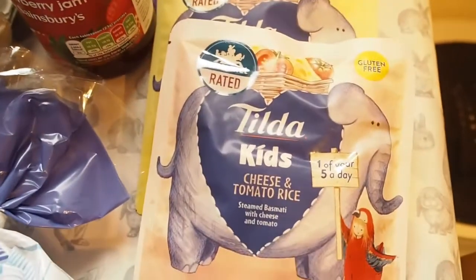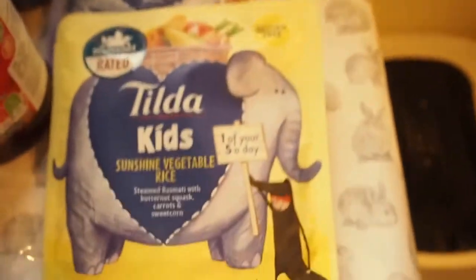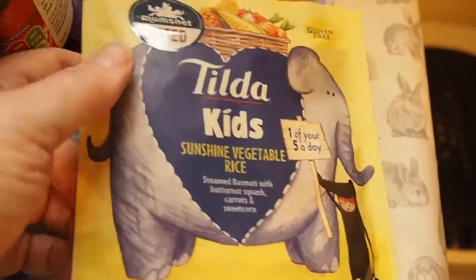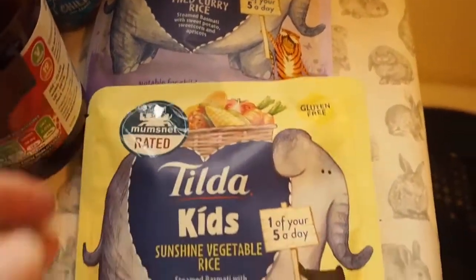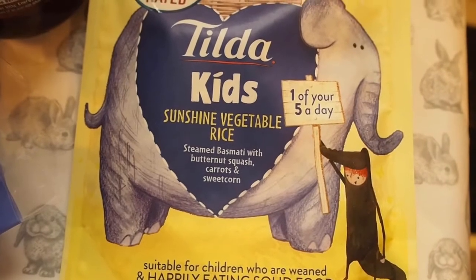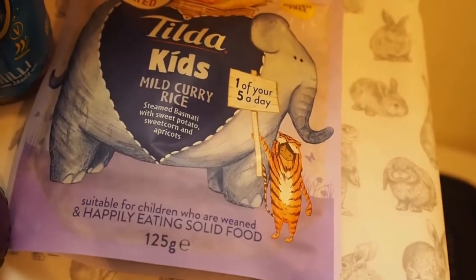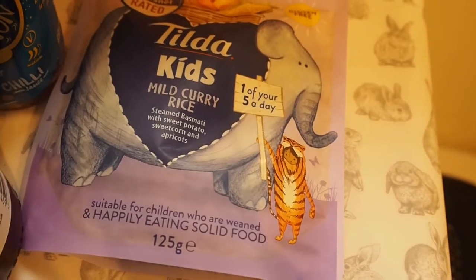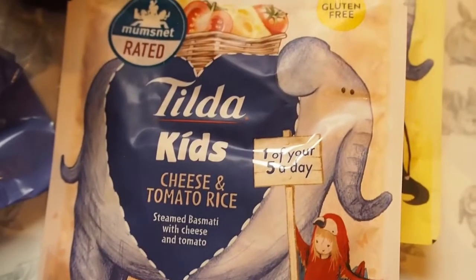Some Tilda rice for kids - I got the cheese and tomato, the sunshine vegetable, and the mild curry. They have fresh vegetables in them - this one's got butternut squash, carrots and sweet corn, and the curry one has sweet potato, sweet corn and apricots as well. I usually give Noah this with some chicken or ham and I usually do some veg with it, whether it's broccoli or peas.